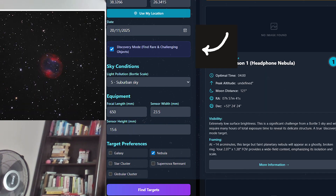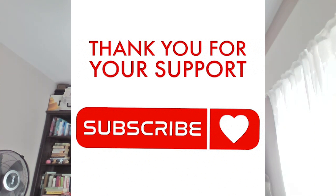So if you're like me and tired of shooting the same targets, or just want to discover objects you didn't even know existed, try Discovery Mode in my Astro app — the link is below. And if you want to see how these images turn out, be sure to subscribe and I'll show you the results in an upcoming video. Finally, I'd like to ask you one question: what's the most obscure deep sky object you've ever shot? I'm curious if anyone's captured any of these targets before, and I'd love you to share your results with us. Clear skies, and I'll see you in the next one.